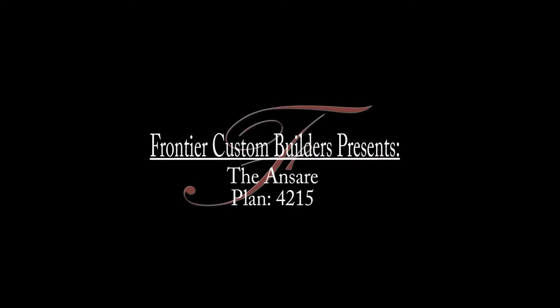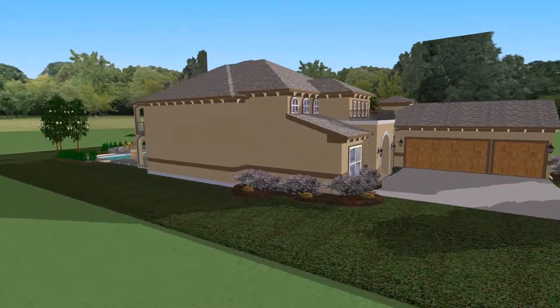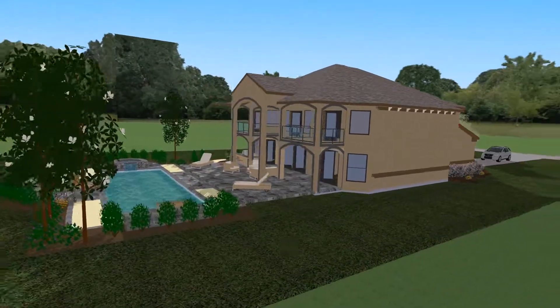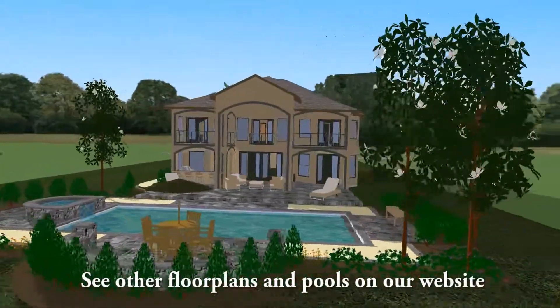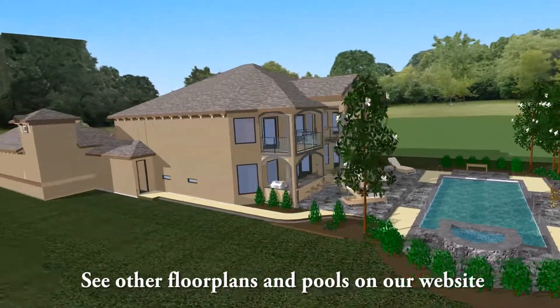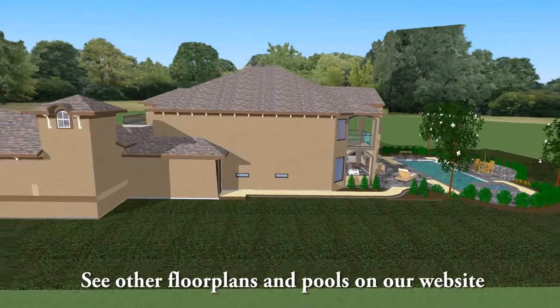Today we are viewing one of Frontier Custom Builder's latest plans, the Unisari. Let's take a closer look. This incredible 4,215 square foot plan features four bedrooms, three baths, three car garage, a cozy wine grotto overlooking the oversized family room and kitchen, a game room upstairs, two balconies, and a relaxing master retreat.